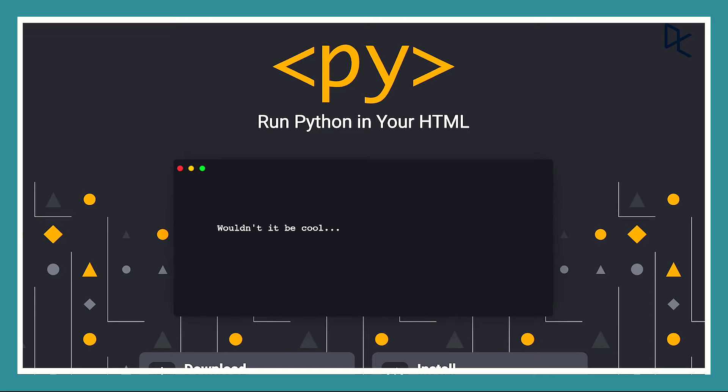PyScript currently only supports Python, but the long-term goal is to provide support for other languages in the future and make the web a more friendly place for everyone. To learn more about PyScript, you can take a look at the link in the description below, and do let us know in the comments whether you'll be running Python in your web browser any time soon.